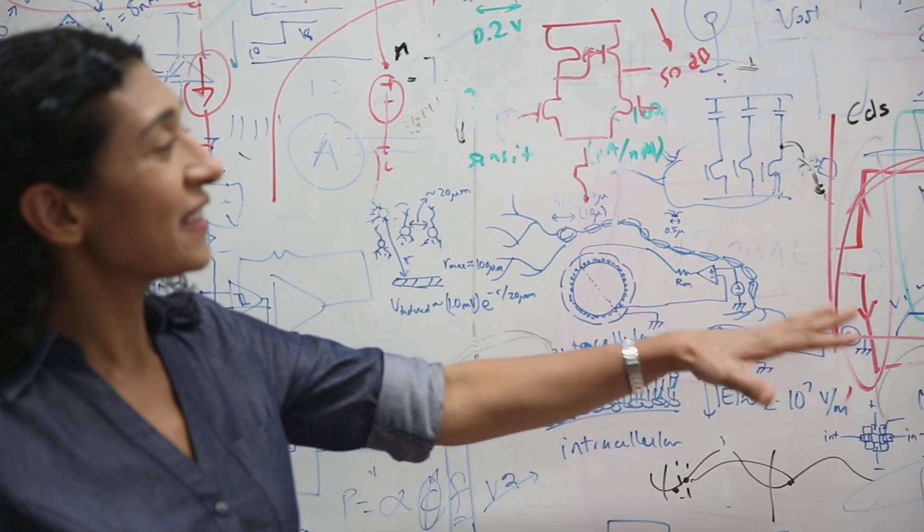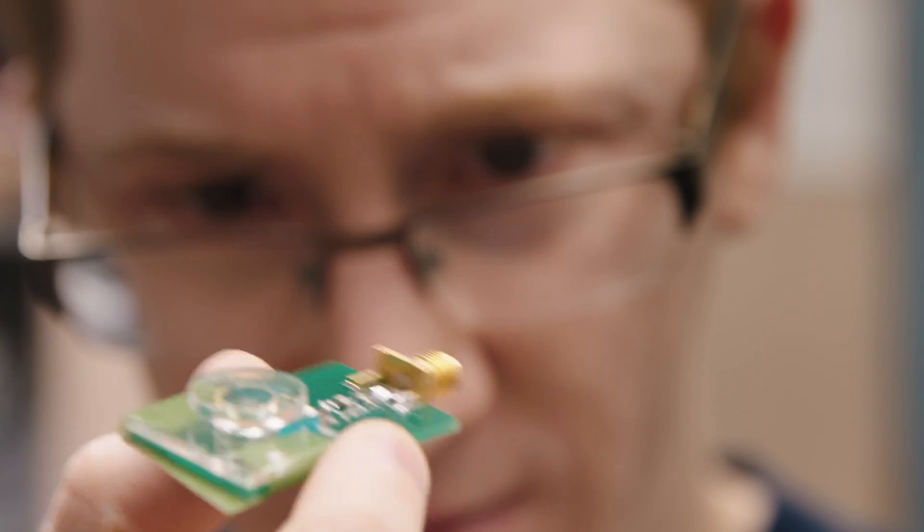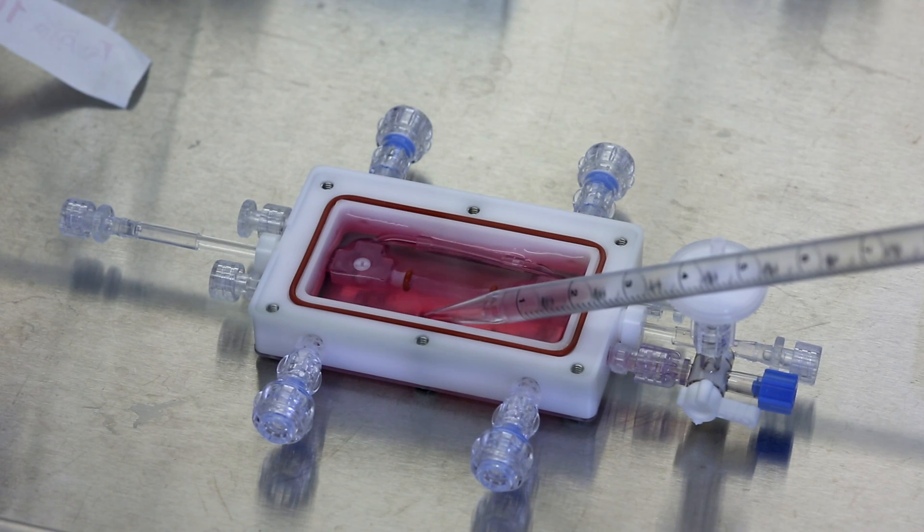The mission is to translate our research into actual devices and technologies that patients and physicians can use. When you have that in mind, you start the project in a different way. We closely work with physicians at UCLA, USC, and City of Hope.